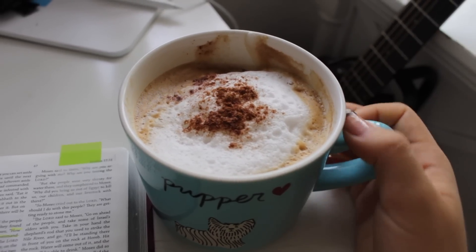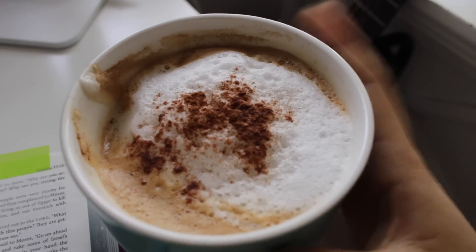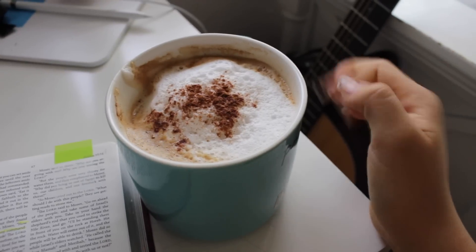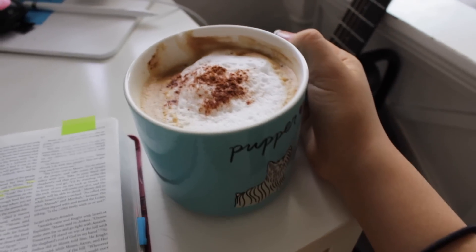My mom made me coffee with steamed almond milk and cinnamon. It's very hot so I can't drink it right now — but yeah, thank you mom.